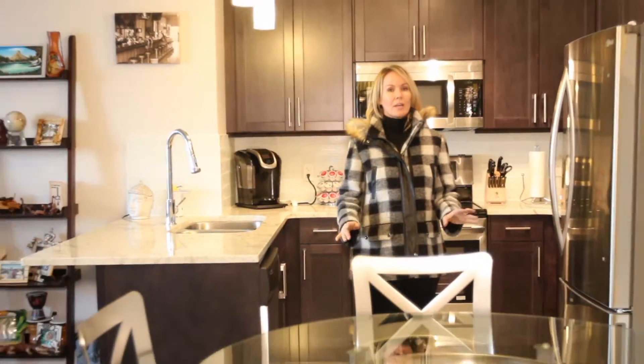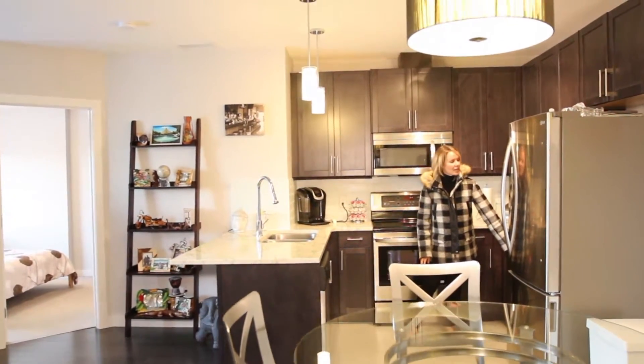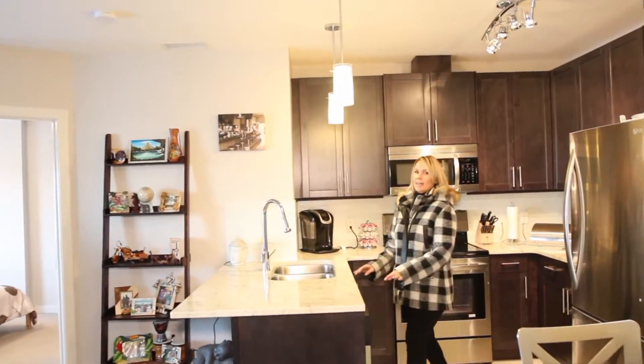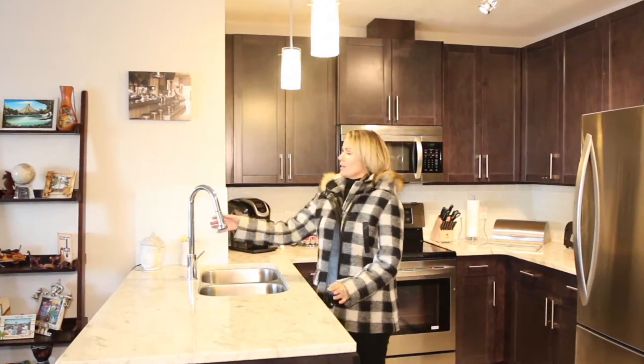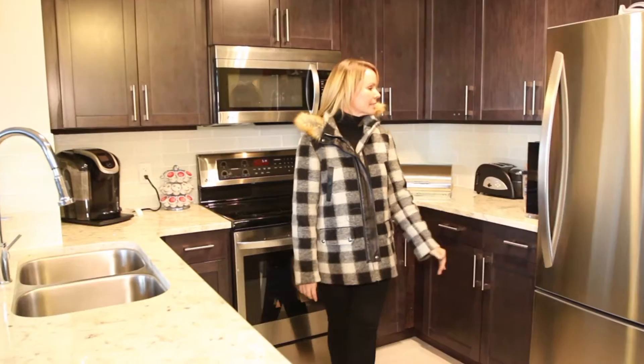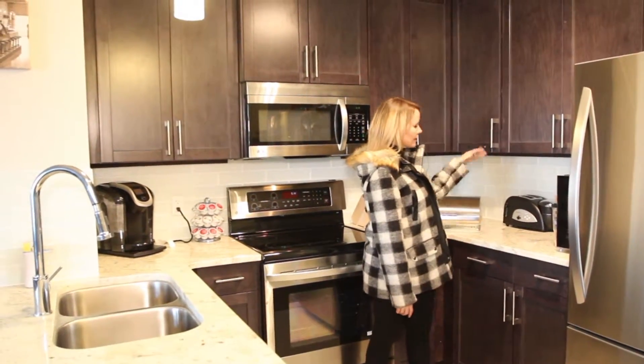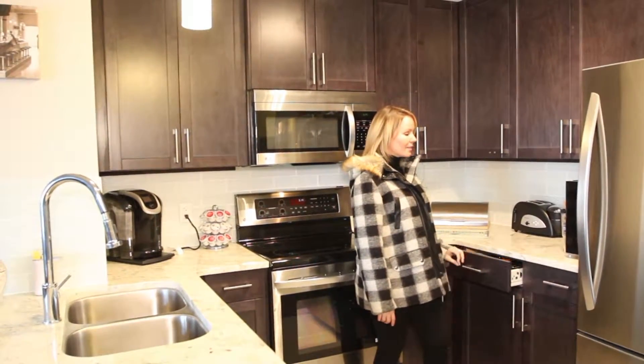Number two, what I also love so much is this beautiful kitchen. I love the dark and light combination — this granite is absolutely gorgeous. You have nice modern fixtures, beautiful upgraded stainless steel appliances, room for lots of extra stuff. Full-height cabinets with soft-close — check that out.